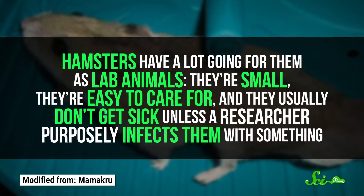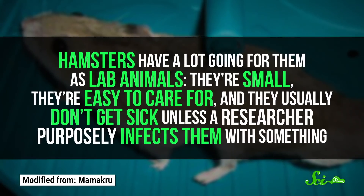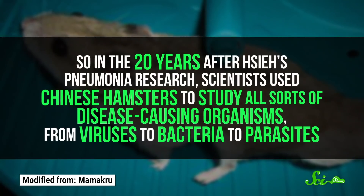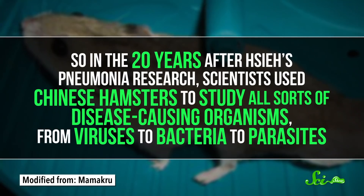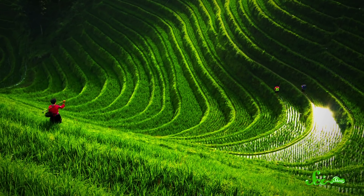And it worked! Hamsters have a lot going for them as lab animals: they're small, they're easy to care for, and they usually don't get sick unless a researcher purposely infects them with something. So in the 20 years after Xie's pneumonia research, scientists used Chinese hamsters to study all sorts of disease-causing organisms, from viruses to bacteria to parasites. The only catch is that the hamsters were so aggressive that they needed to be housed in separate cages, or else they would literally kill each other. So for decades, scientists couldn't breed them in the lab — instead, labs paid farmers to catch hamsters for them. The little guys were a common crop pest, and scientists used them by the thousands.